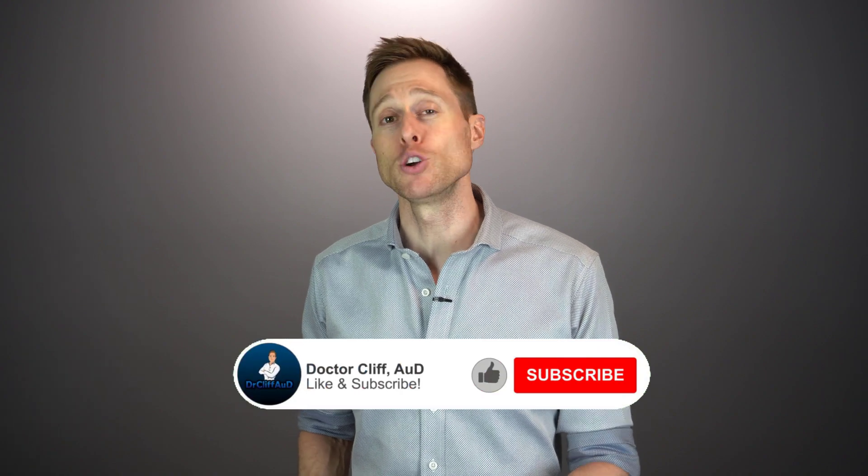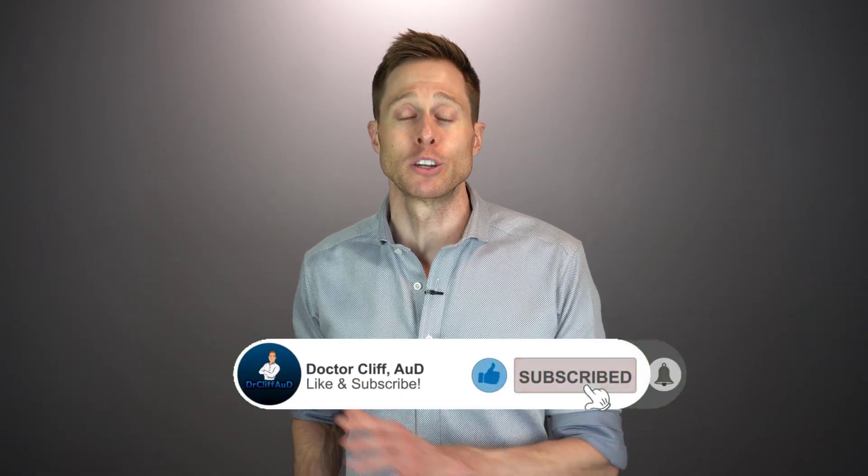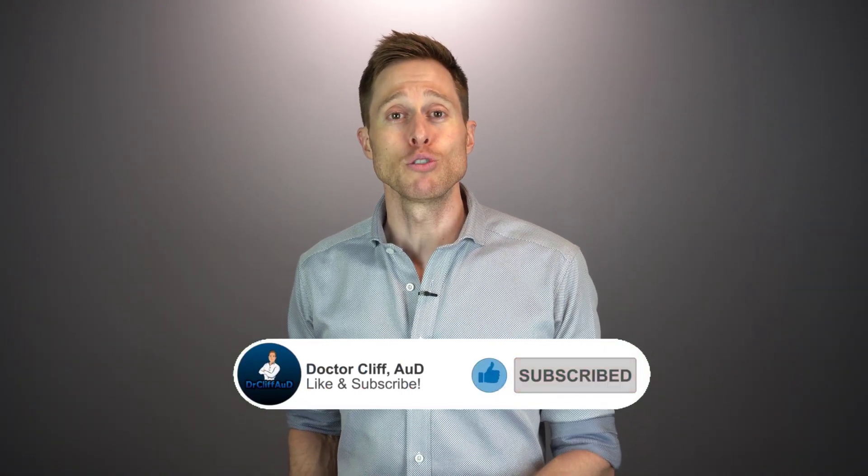But before I get into my review of this nifty little device, if you could do me a huge favor and click the like button, it really helps out my channel because it gets these videos in front of a broader audience. And while you're at it, if you have not yet hit that subscribe button and notification bell, go ahead and do that right now, because that ensures that you never miss one of my new videos. That being said, let's go ahead and get into the review.